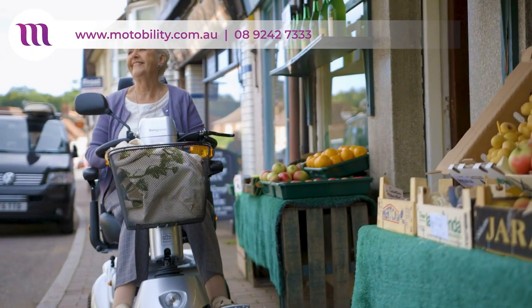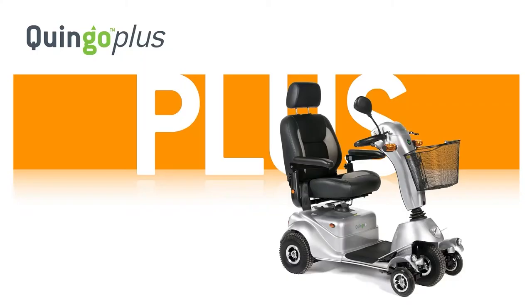Thank you for watching. We hope you enjoyed this overview of the Quingo Plus. For more information, visit our website or get in touch.